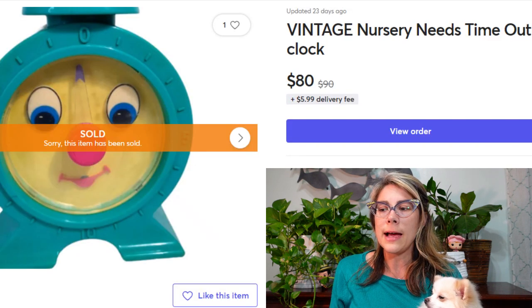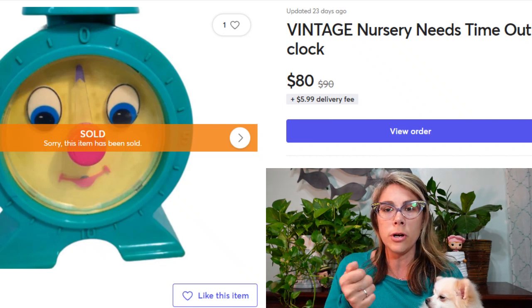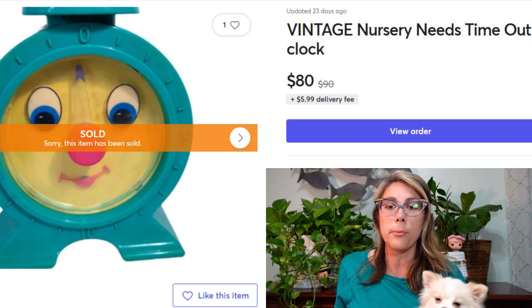This is another church sale find. I think I paid about a quarter for this. It's a Nursery Needs Time Out clock that sold for $80 — just this little plastic clock. You turn the nose and the clock's face turns from a happy face to a sad, angry face. Really, really cute. There weren't any others listed at the time so I got to name my own price based on previous price history. This item is actually in my pricing guide video if you want to see more about how I price.